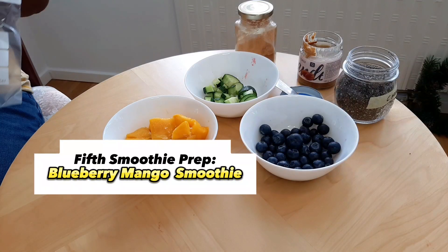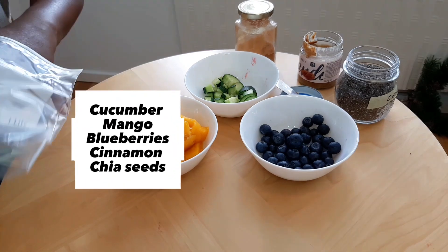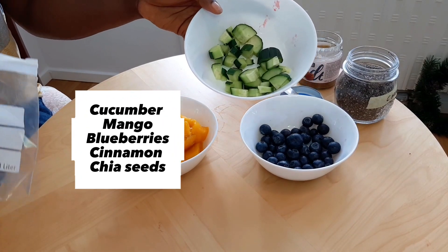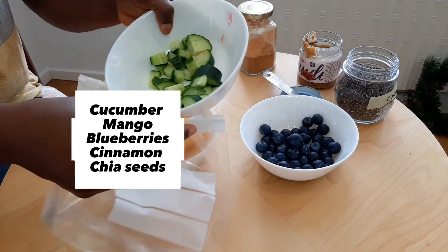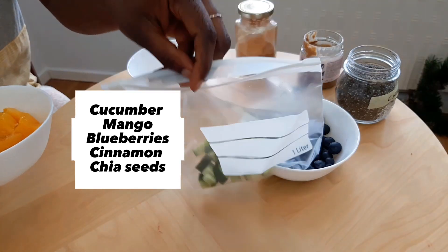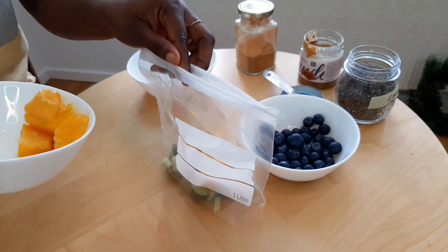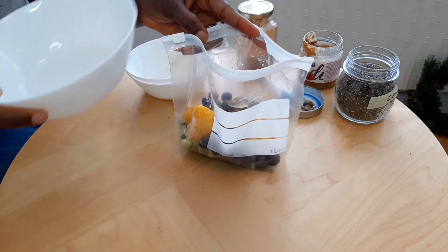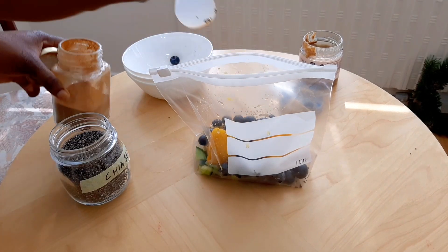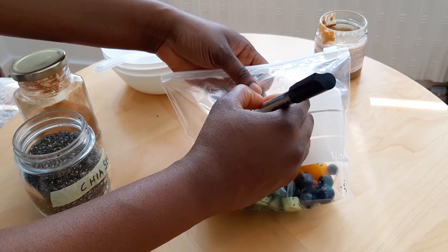The final smoothie recipe — our fifth one — is a blueberry mango smoothie. For the vegetable in this one we're going to use cucumber, so cucumber goes in first into our ziploc bag. Then the mango goes in, then our blueberries, some chia seeds, and some cinnamon. Our fifth smoothie is ready and I'm just going to write 'mango blueberry' on the label.